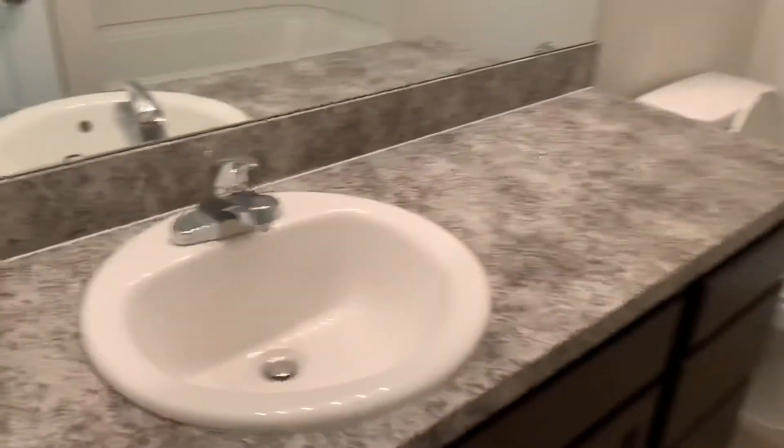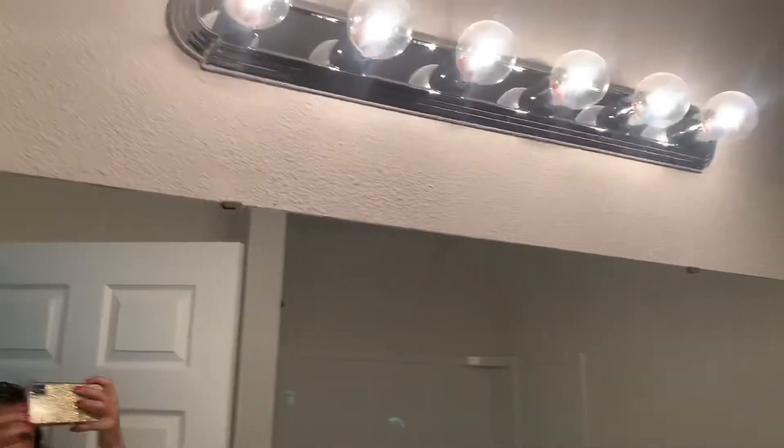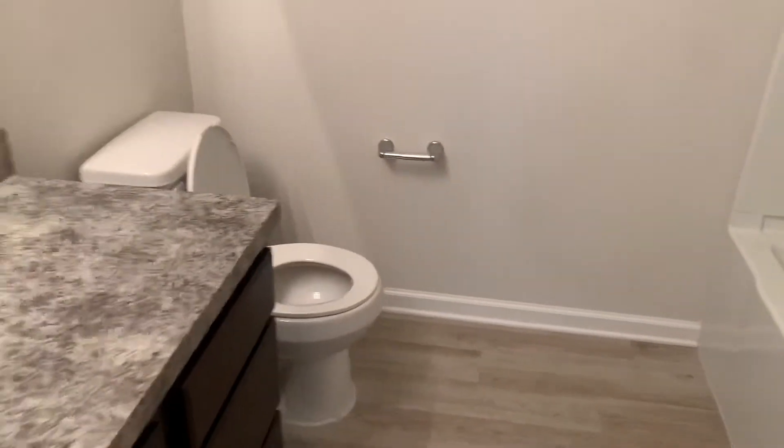Here we have your second bedroom, followed by your home bath. And lastly, your third and final bedroom.